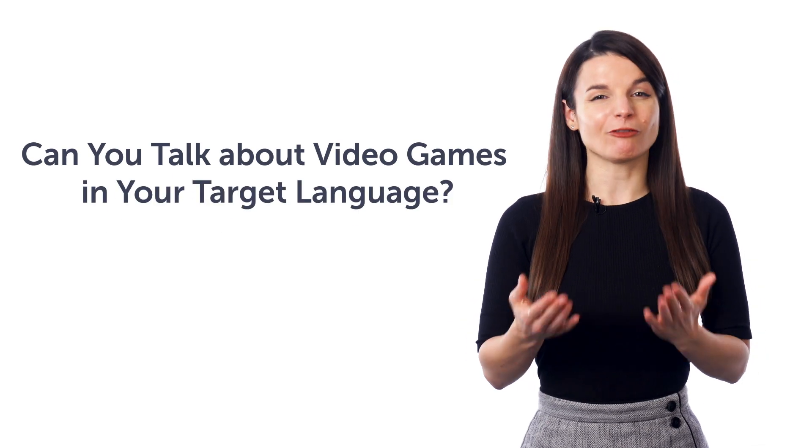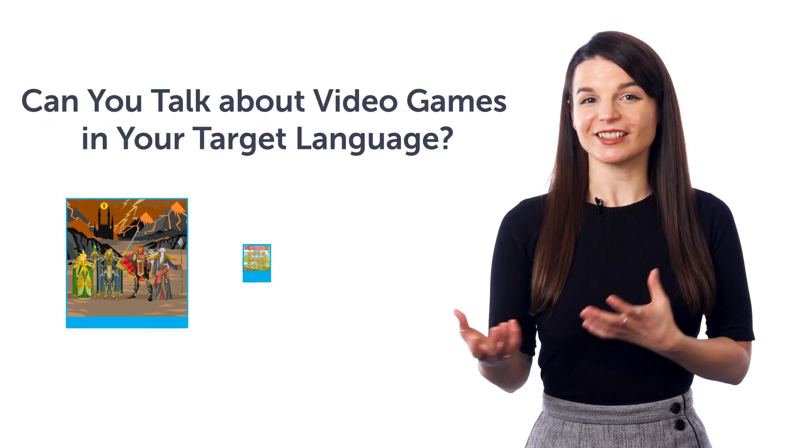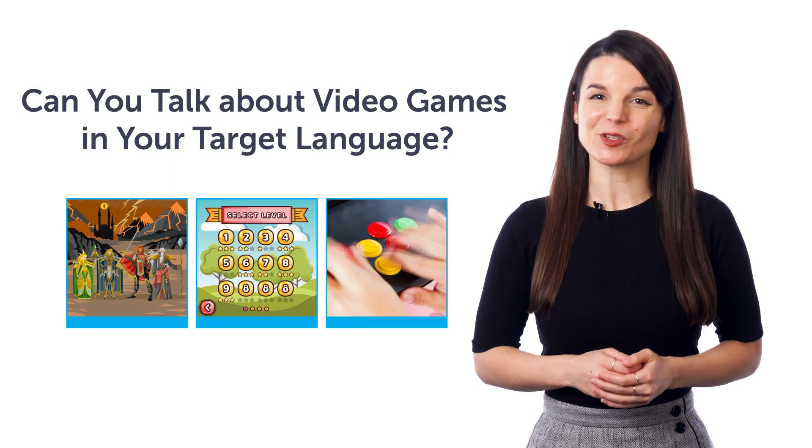Second, can you talk about video games in your target language? You'll learn how to say RPG, settings, lag, and much more.